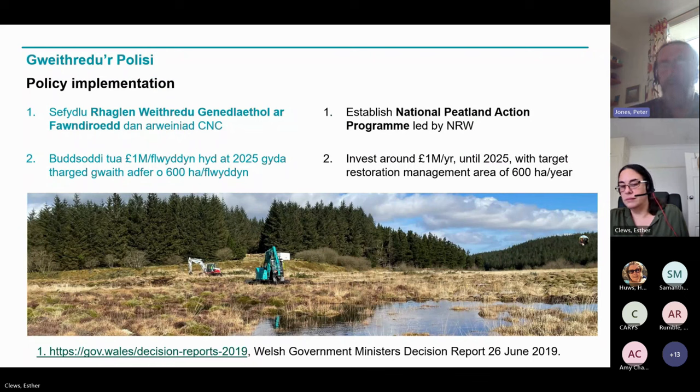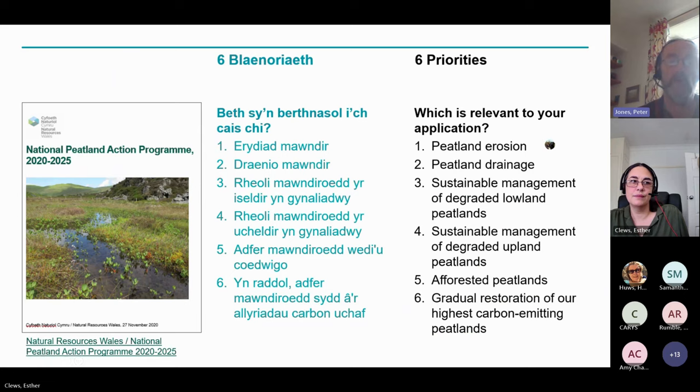So far, the implementation of that policy has been to establish our peatland programme, which began in 2020, and up until about 2025 we're getting an investment of around about a million per year, with a target restoration area of about 600 hectares. In every year so far that target has been exceeded, so the programme's been going well, and that's in no small part due to the support of our many partners across Wales.